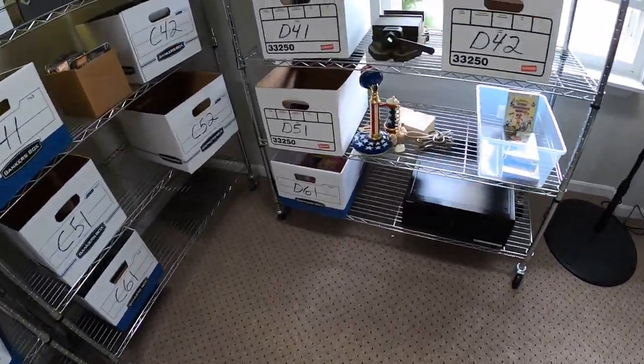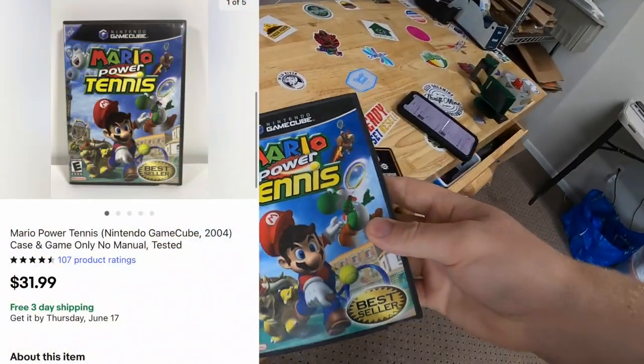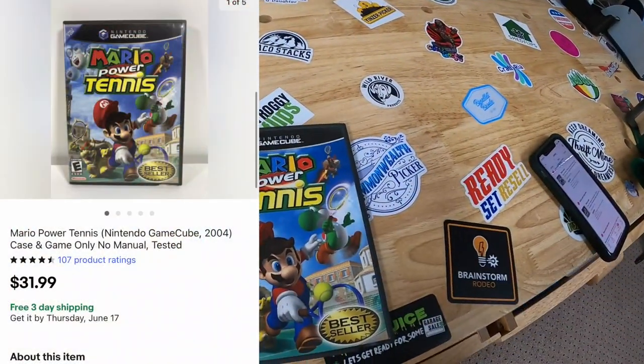Next we're going to D51. Sold Mario Power Tennis for GameCube — that sold for $31.99 free shipping.